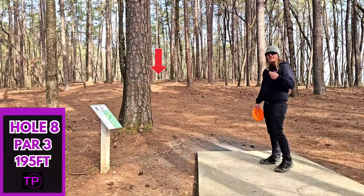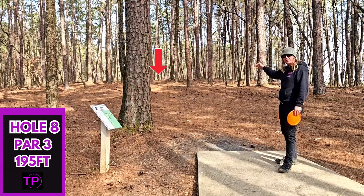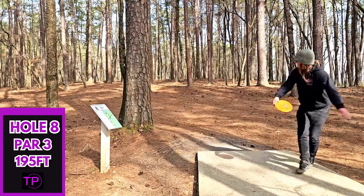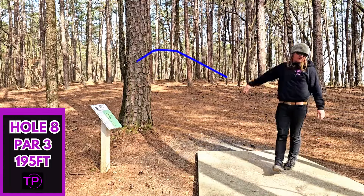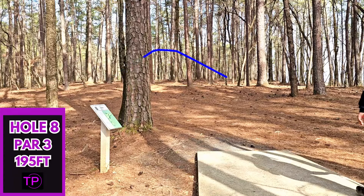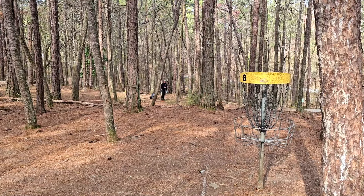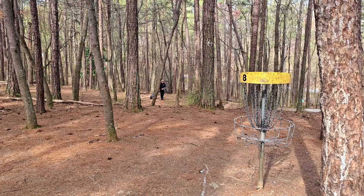Hole 8, 195 feet. We have an absolute laser. Once again slightly uphill. I am going to go with my champion Rhino this time — the Envy has never handled the wind too well. Oh, it's going to hyzer out. That's horrible. That's a really bad shot. Probably should have went with the Envy. I honestly could not remember the last time I turned her on that fast after a tee shot. I knew that was bad the second it left my hand.